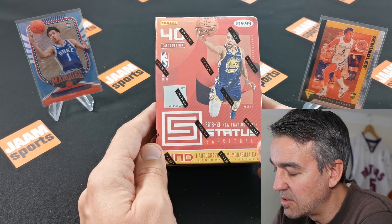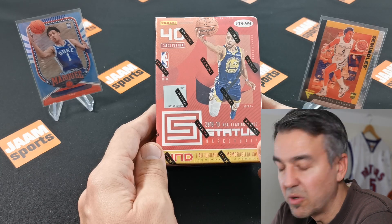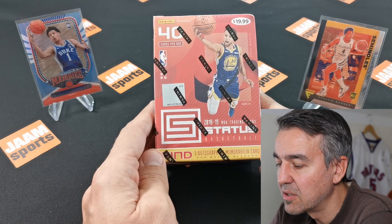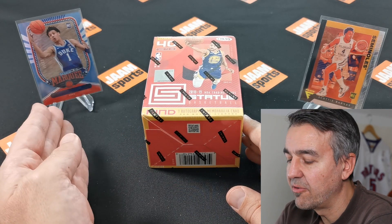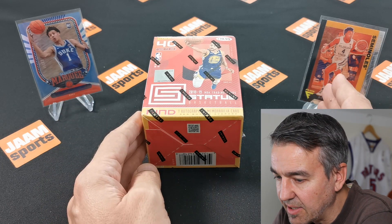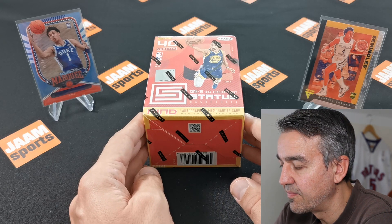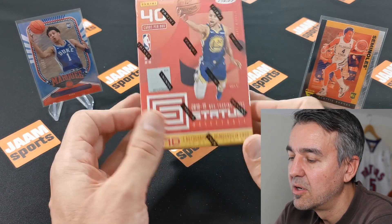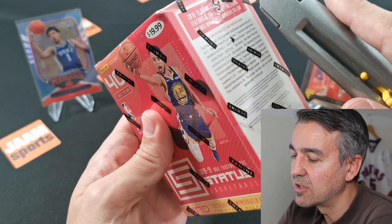The hits I'm looking forward to are Deandre Ayton and Jaren Jackson — those would be okay too. Hopefully we get lucky with this box. Our lucky charms for today: on the left you can see a numbered marquee card of Jalen Johnson, number 299, and on the right a Scotty Barnes rookie card from Flux. They should bring us luck! Eight packs per box, five cards per pack.